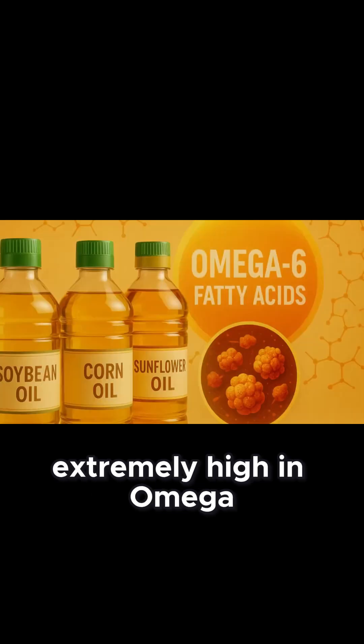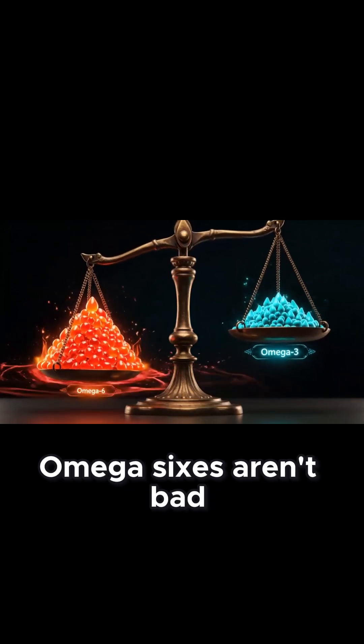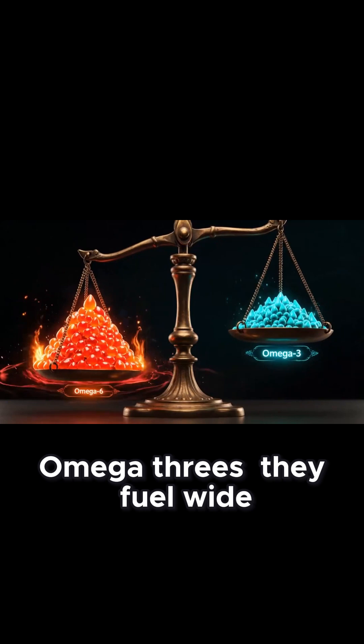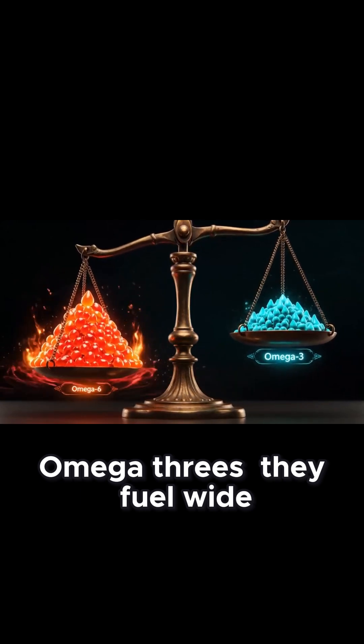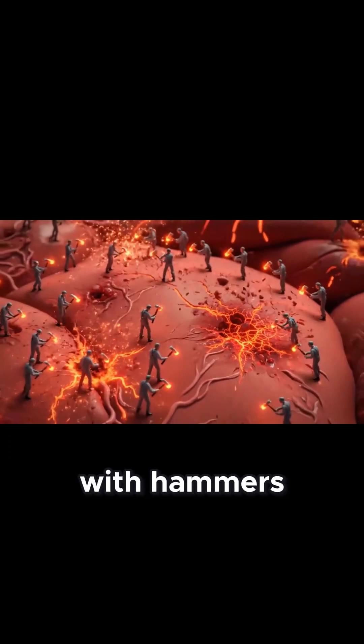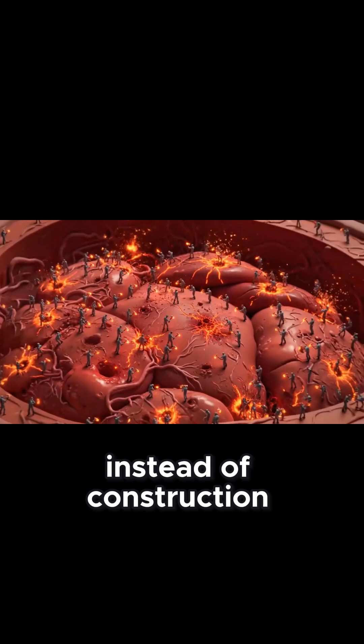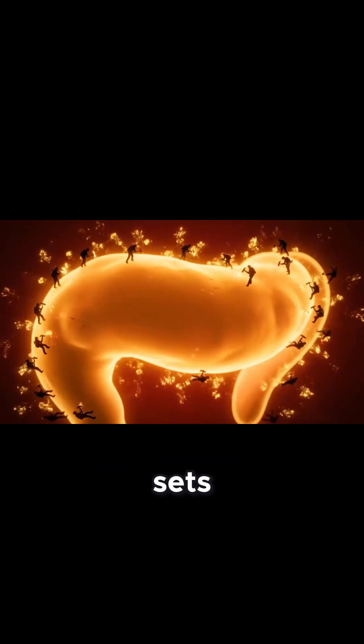2. Omega-6 Overload. Seed oils are extremely high in omega-6 fatty acids. On their own, omega-6s aren't bad, but when consumed without balancing omega-3s, they fuel widespread inflammation. It's like having hundreds of workers with hammers but no blueprints — you get chaos instead of construction. This chronic inflammation sets the stage for pancreatic stress.